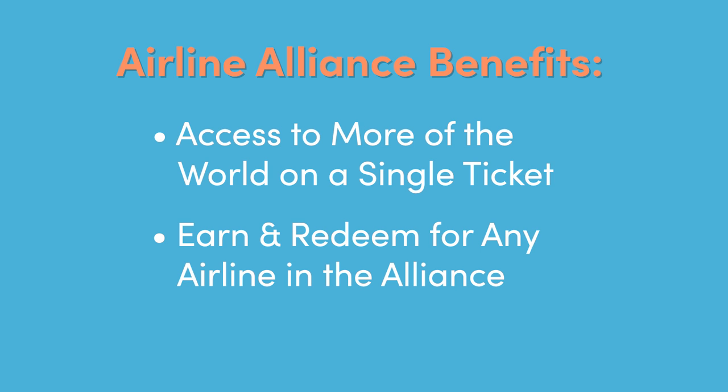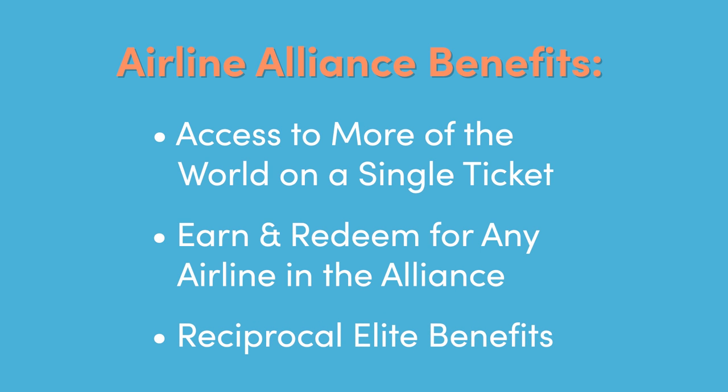Number two — with airline alliances, a second benefit to you is that you can earn and redeem miles for any airline in the alliance. This is where partner award bookings come into play. We're going to dive into that a little bit deeper here in a moment. And the last one is reciprocal elite benefits. If you have high status with United but you're flying in an area of the world where United doesn't cover as well, you can expect to have those elite benefits on other airlines within the alliance.